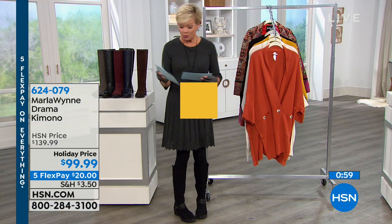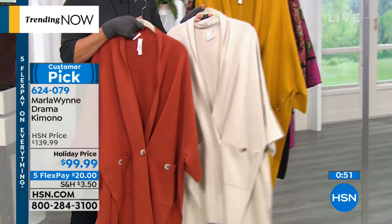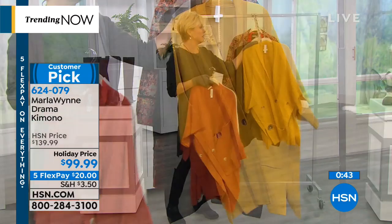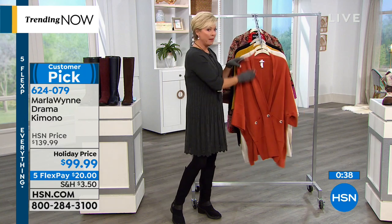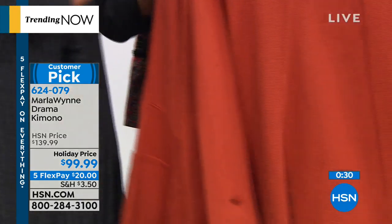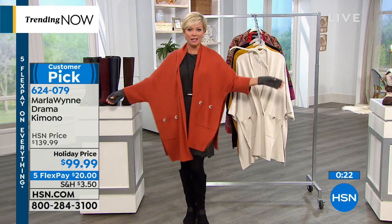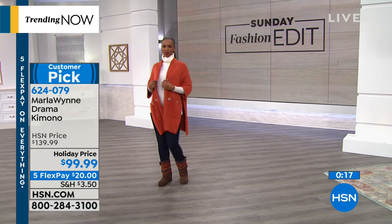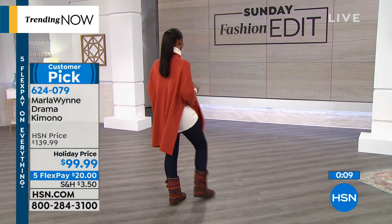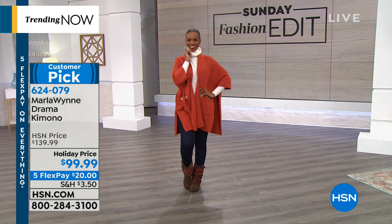Next up, another great piece — one of my favorites. I traveled in this out to California. It's $40 off. Here's your burnt orange, butterscotch, and black. This is Marla Wynn's probably number one best-selling piece, and we have it on sale today. It is the best — so warm and such a stylish piece. People complimented me all the time even just sitting at the gate. It's got deep side slits so you've got total ease of movement. Item 624-079 — on flex it's $20. We have extra small through 3X. It's cotton and viscose, hand wash.